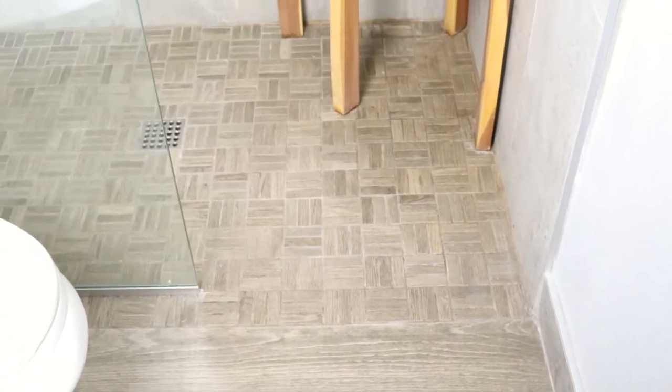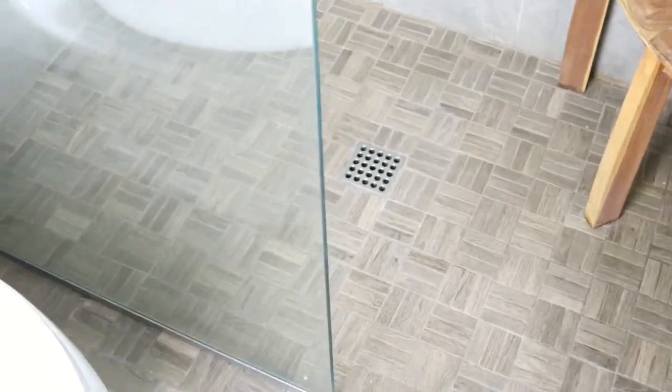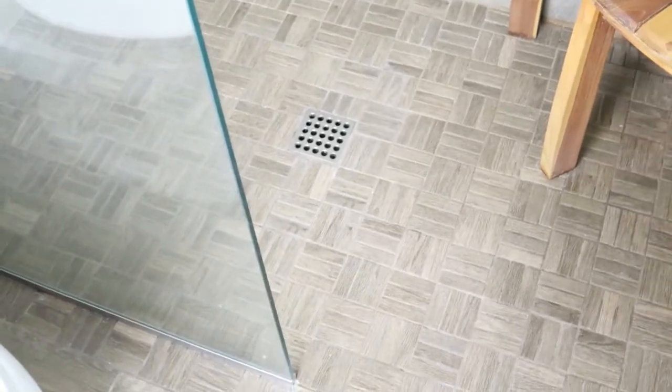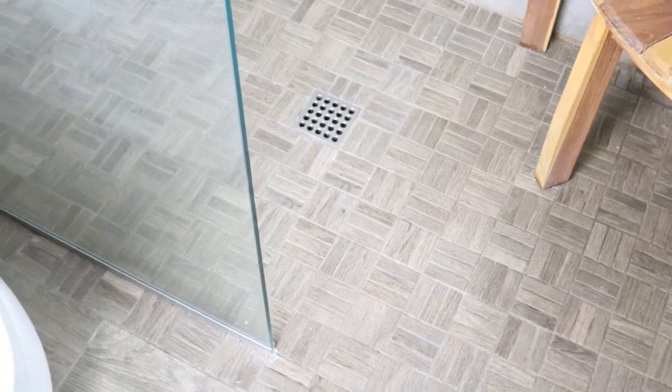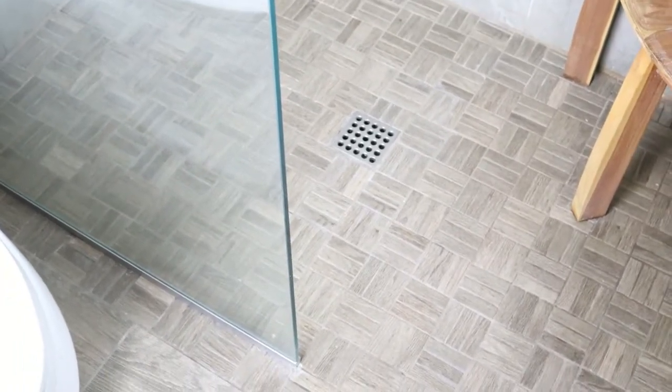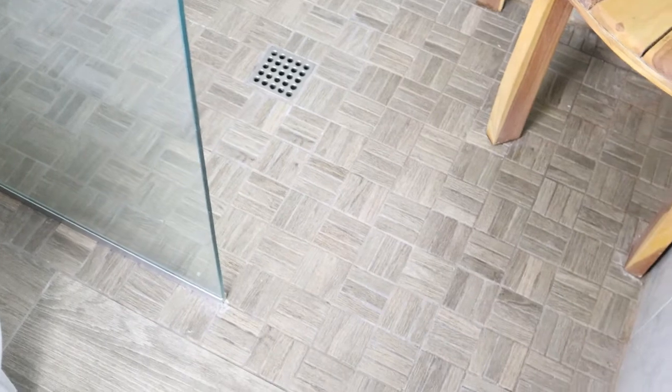The flooring is a wood-look tile from Daltile, along with a coordinating mosaic in almost a parquet look for the shower floor. I was fortunate enough to do a curbless shower, so you walk right in from the bathroom to the shower without stepping over any curb. The ability to do that is largely dependent on drain placement — you have to make sure you have enough space from the floor to slope down to the drain, depending on the type of slab you have.